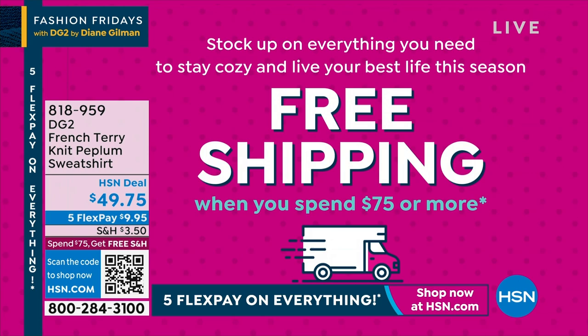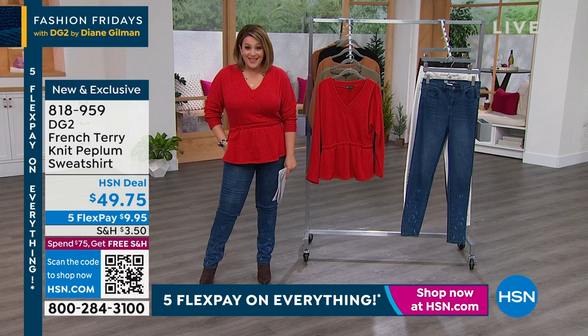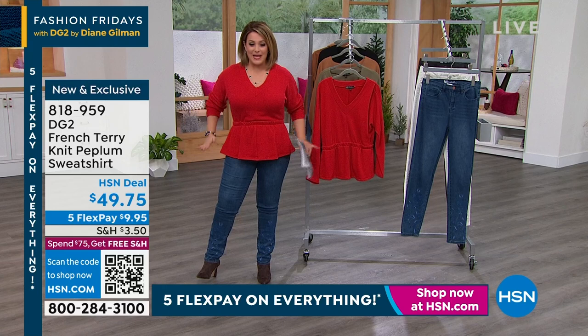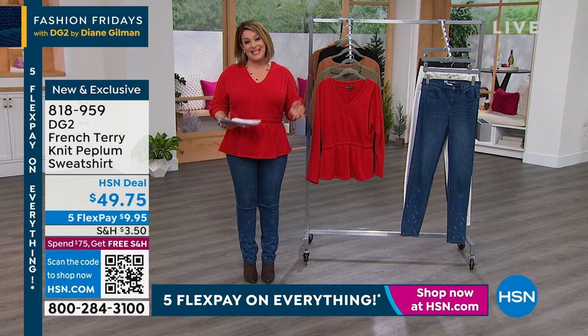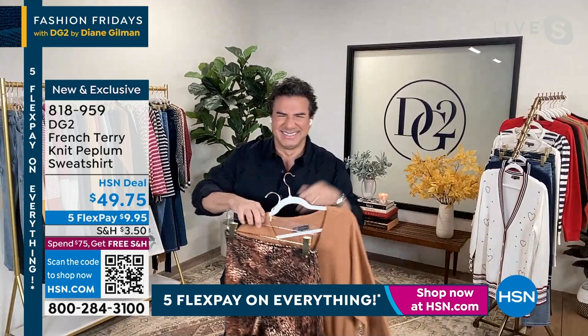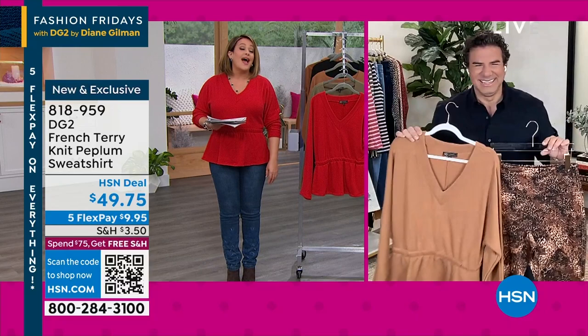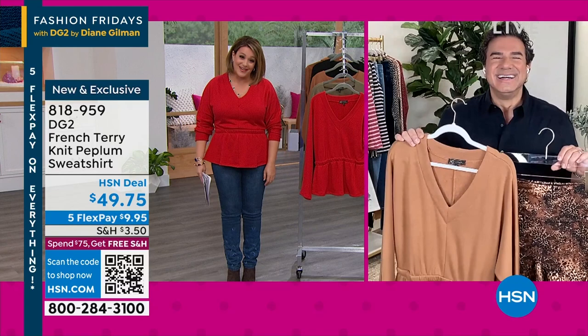We're going to start off with something I'm obsessed with — because who said sweatshirts have to be frumpy? This one is a super soft French Terry. Look at the shape — it's got that long, lean v-neck, and that instant waistline built in. Let me bring in Sam Sabora. He is the new creative director of DG2. This man is known for his honest, super real, and authentic approach to styling women of all ages and all sizes. It's nice to work with you, my friend.